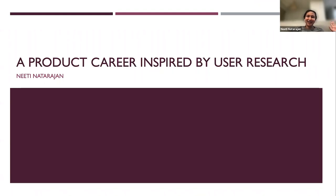Hey, I'm Niti. I work at Expedia, and I came into PM from an engineering background. I found my path because of user research, and this talk is to inspire others who are looking to make the leap into PM and also give some high-level idea of how user research works.